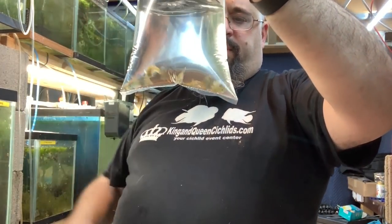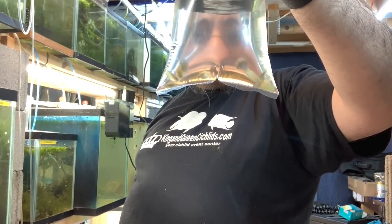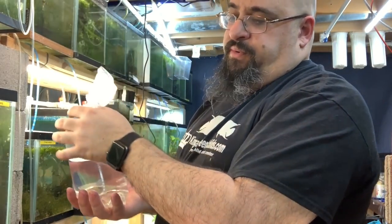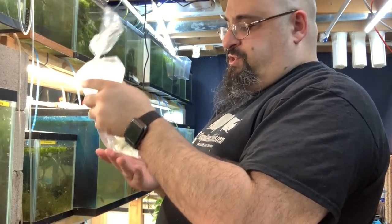These are the blue cobras — I got three pairs. The reason I have three pairs is I'm gonna take two males and put them in my own male tank after they go through quarantine.